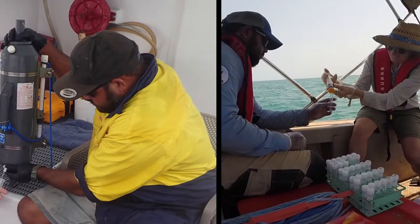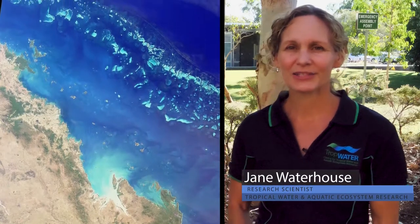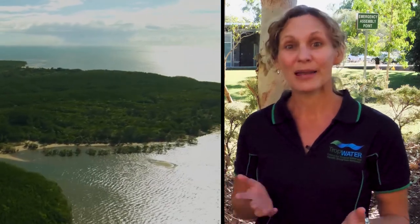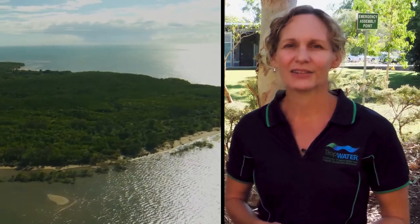In the Cape, we work with Cape York Water Monitoring Partnerships to deliver the program. We also use satellite images — the reef is over 300,000 square kilometres, so we can't measure everything everywhere. We use those technologies to tell us what's in the water and where, giving us an idea over much larger areas. And we monitor seagrass meadows and report on their condition.